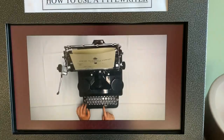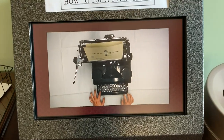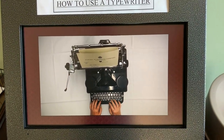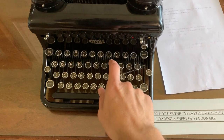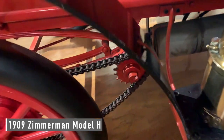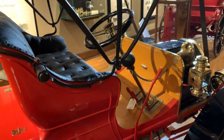This is how rare typewriters are — they're giving lessons on them. And look at that — it's chain drive! That's cool.